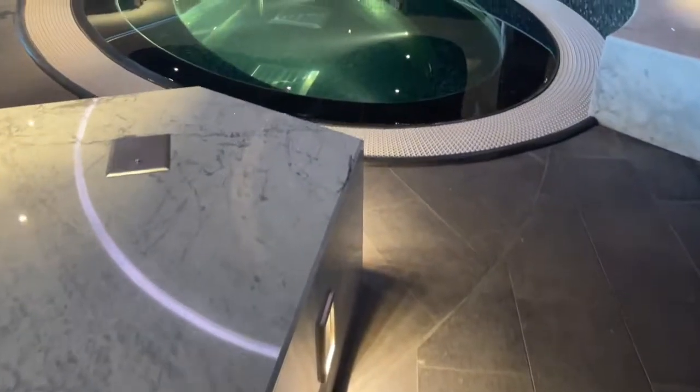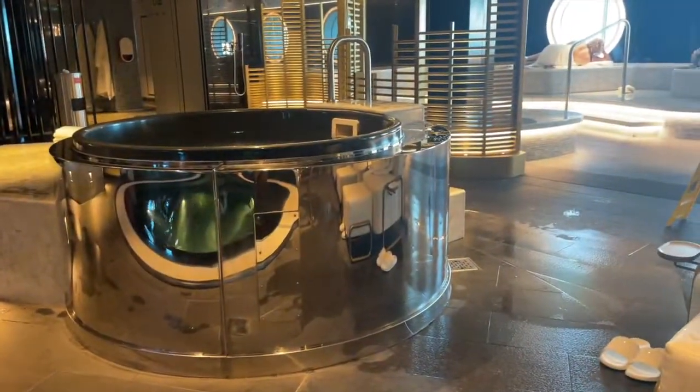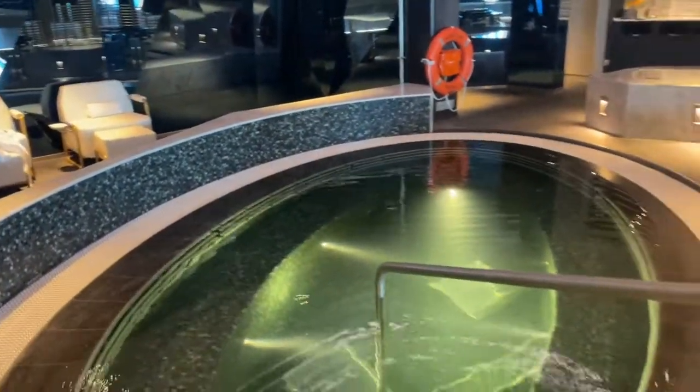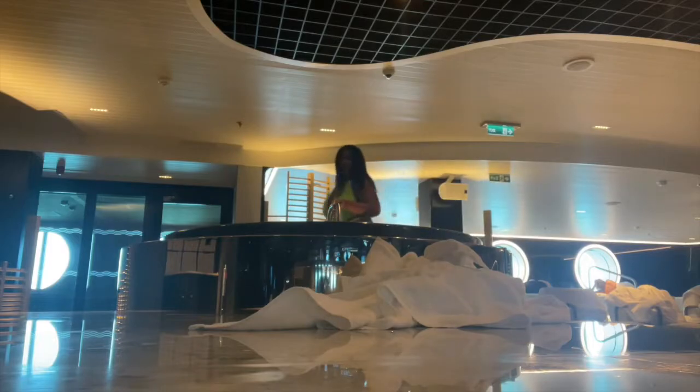I wanted to do a quick pan to show you guys what everything looks like. There's a huge pool in the center, and this is actually one of the hot tubs. When you look over on the other side, you have the cold tub — like ice cold. You guys will see me try to get in there in a minute. But first, of course, I had to lounge in that private hot tub.